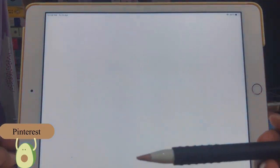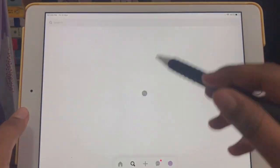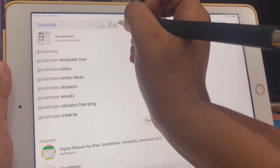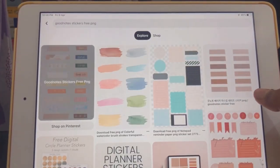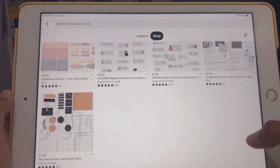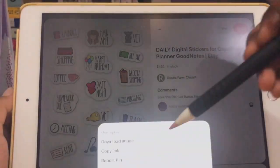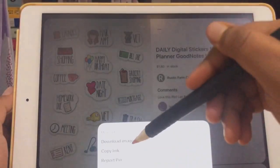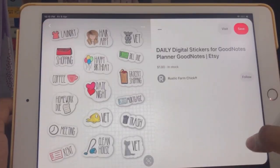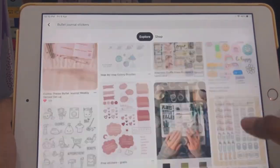The next app is a lifesaver — Pinterest. Whenever I'm looking for aesthetic notes, wallpapers, or GoodNotes stickers, Pinterest is there to help. If you like journaling but can't afford stickers, Pinterest will help you out. You download the image, then use split screen with GoodNotes, and with that feature you can cut out the exact image you want to use. Pinterest has plenty of options so you'll never get tired of it.